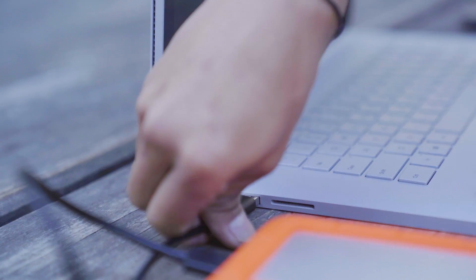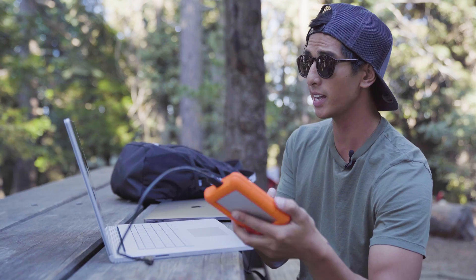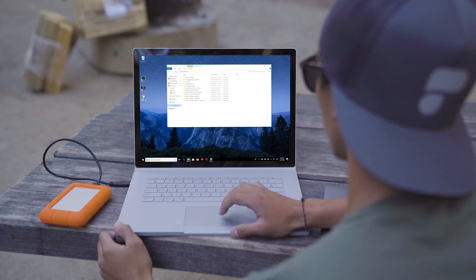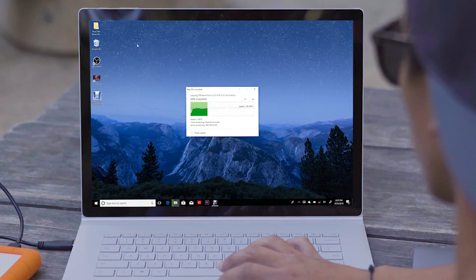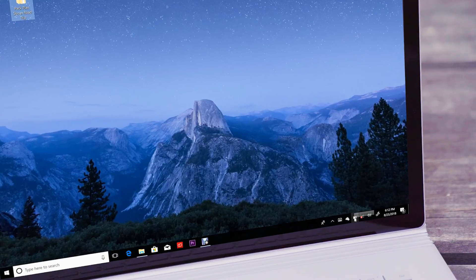We're going to test import speed, playback, adding effects, and export time for the final video. We've been dumping our footage into this LaCie drive all day — it's around 80 gigs. Import is done on the Surface Book 2 in 12 minutes, and we lost around 6% battery life. Now we're moving on to the MacBook Pro to see what results we get with import speeds.